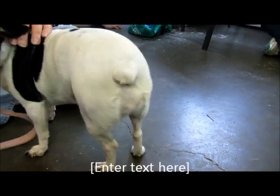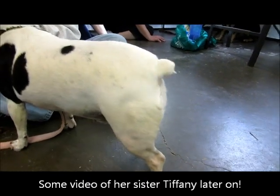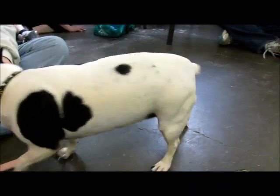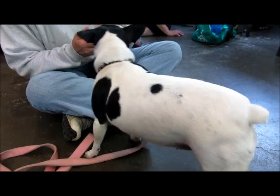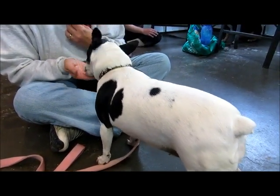Look at that butt — I got your butt on video! Sorry to start out a video like this, but I just couldn't help it — how cute is this? This is Tammy. I have to look up her age, but I believe she's still fairly young. She is a rat terrier mix.